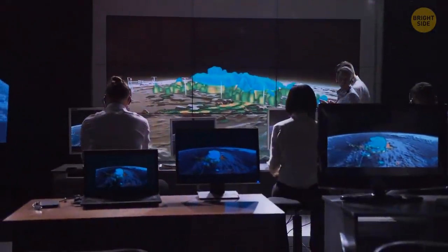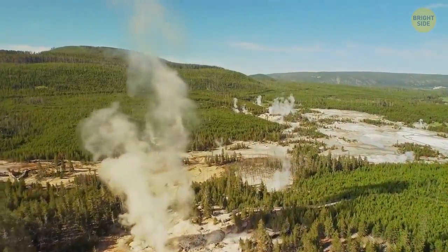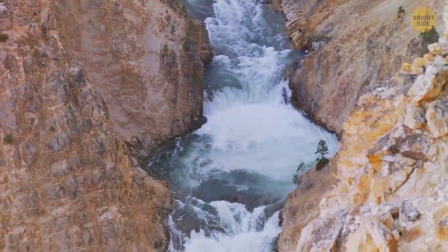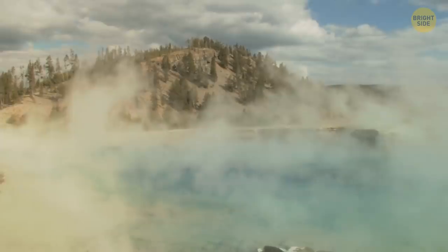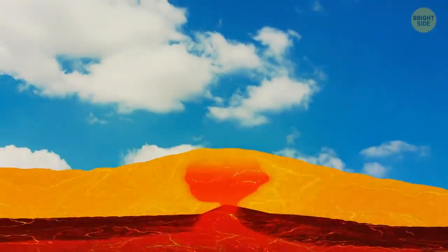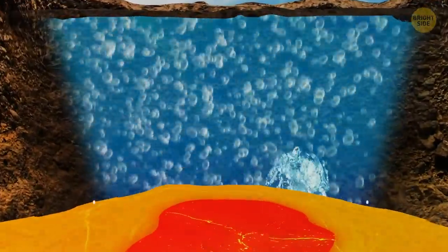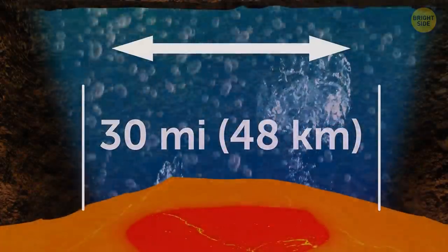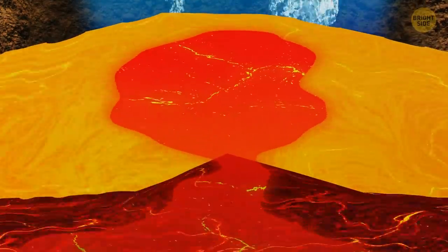Scientists have spent many years trying to figure out what's hiding under Yellowstone Park. They've discovered that surface water goes several miles down into the crust. It gets heated and boils, supplying the geysers. Around 7 miles below the surface, there's a reservoir of half-melted rock — that's the magma chamber, and it's more than 30 miles wide. An enormous plume of hot rock, which looks somewhat like a mushroom, feeds this chamber.